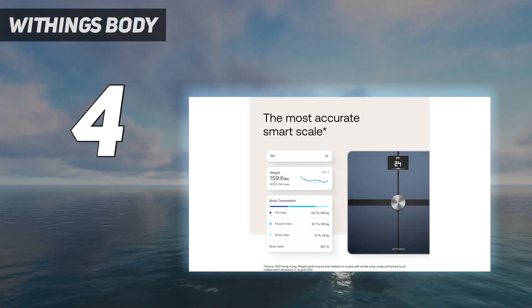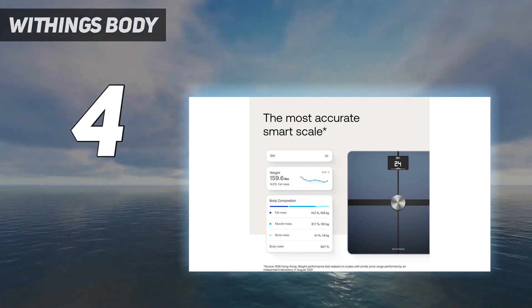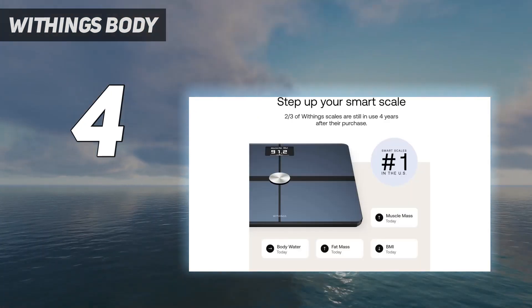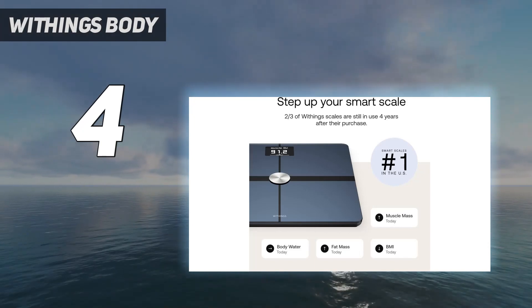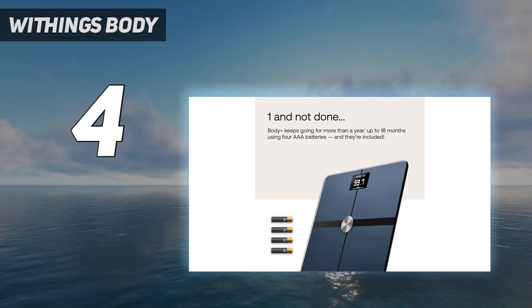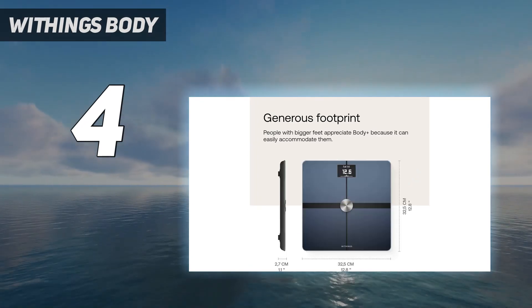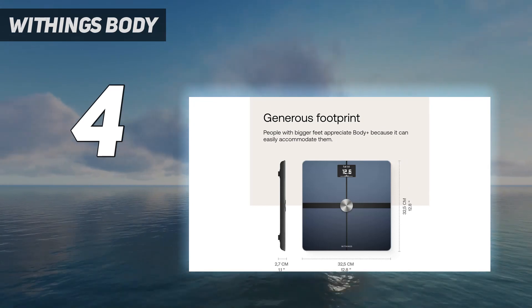The scale syncs with the Healthmate smartphone app via Wi-Fi, where you can view your data as a dashboard and see how your weight and BMI fluctuate over time. You can set goals and pair the scale with apps such as MyFitnessPal. Like Withings' higher-priced scales, the Body also offers a pregnancy mode.